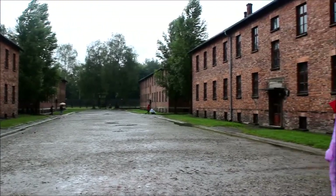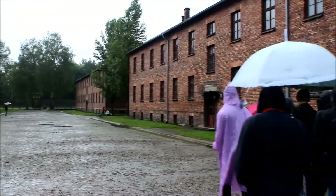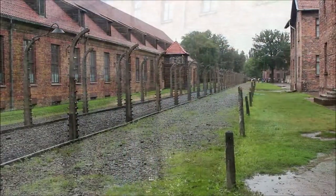Perhaps the most surreal thing about visiting Auschwitz is the lack of birds. We did not hear a single bird sound during our entire visit.